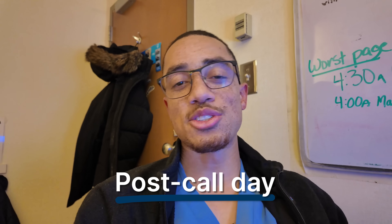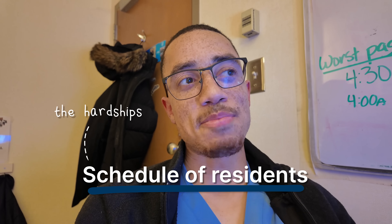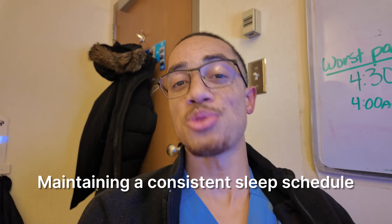This is specialty-dependent and department-dependent, but oftentimes you get a post-call day, which means after this 24-hour shift you don't go straight back in at 6 a.m. the next morning for a 36-hour shift. Thankfully, after call you get the next day off, so I'll have tomorrow to catch up on some sleep and get some work done before starting back up. But one of the hardest parts is maintaining any type of consistent sleep schedule when you're going from days to nights — and honestly, maintaining any form of sleep schedule consistency in residency is just impossible.